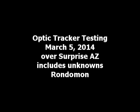This is Rondamon. I'm testing OpticTracker BASIC on March 5th, 2014.